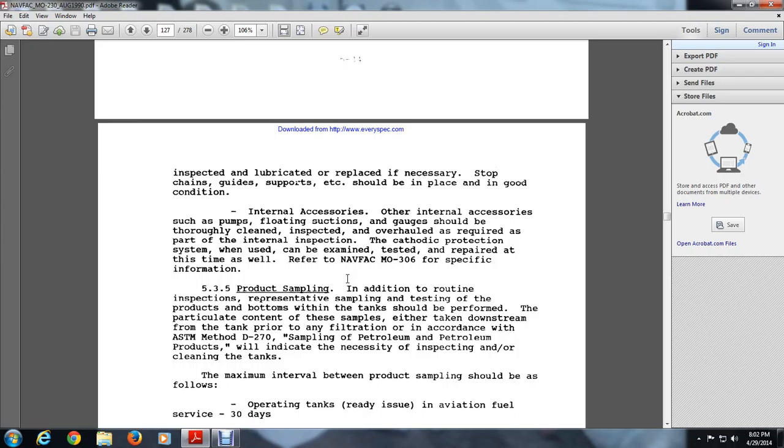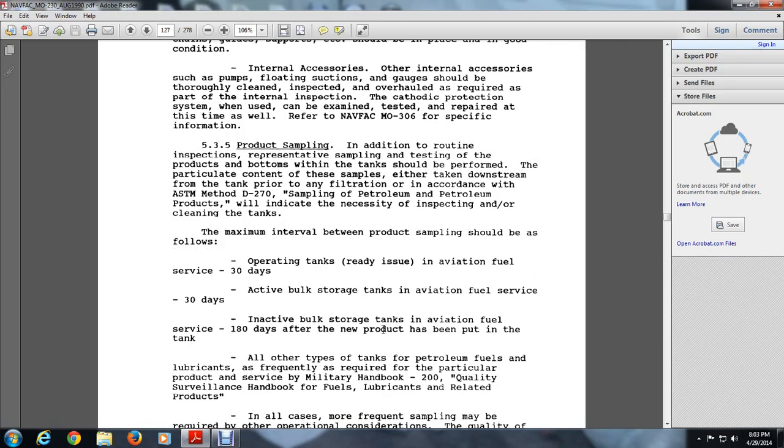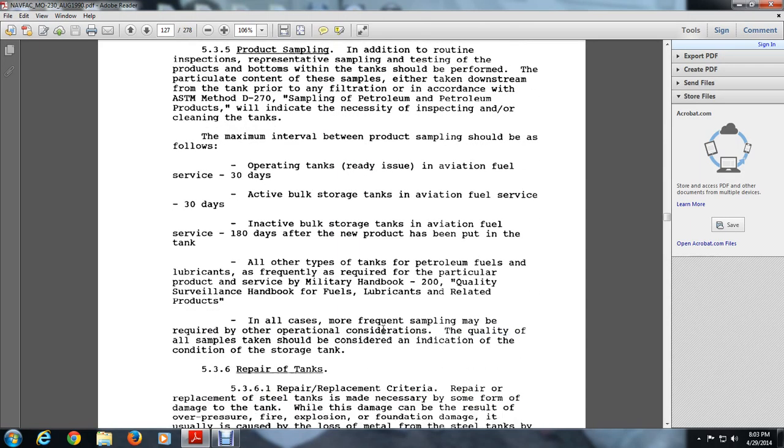5.3.5 Product Sampling. In addition to routine inspection, representative sample testing of product from the bottoms of the tank should be performed regularly. Samples are taken downstream from the tank and prior to filtration according to ASTM Method D-270 Sampling Petroleum Products, which will indicate the necessity for inspection or cleaning of tanks. Maximum intervals between product sampling: active operating aviation fuel storage tanks — 30 days; inactive bulk storage aviation fuel tanks — 180 days after a new product has been put in the tank. All other petroleum fuels and lubricants sampling frequency is as required by the particular product service per Military Handbook 200, Quality Surveillance Handbook for Fuel, Lubricants and Related Products.